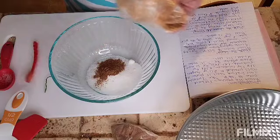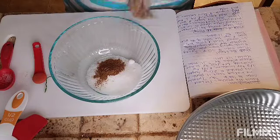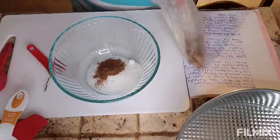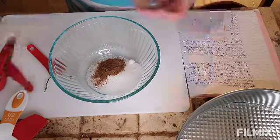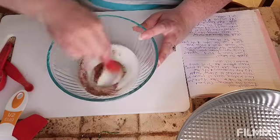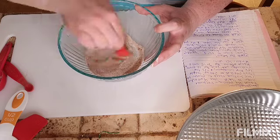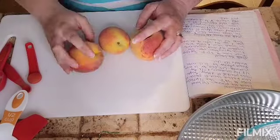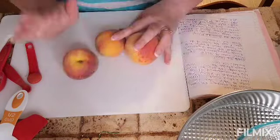And I need one eighth teaspoon of nutmeg — alright, one eighth teaspoon of nutmeg — and just give that a mix and set aside. Next up, I'm going to slice up some peaches. I might just do three because these ones are pretty chunky.